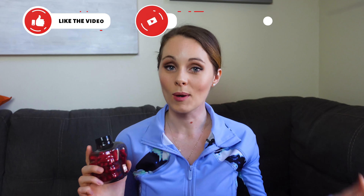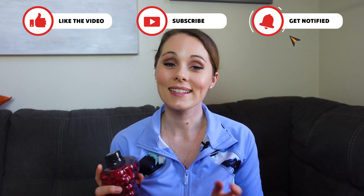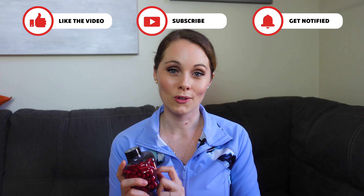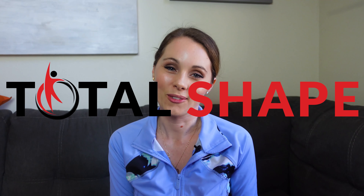I hope you got some value from watching this. If you have any questions, just leave them in the comment section below and I'll get back to you as soon as I can. Don't forget to like and subscribe if you want to see more reviews from me in the future. Until the next one, have a great day and stay healthy.